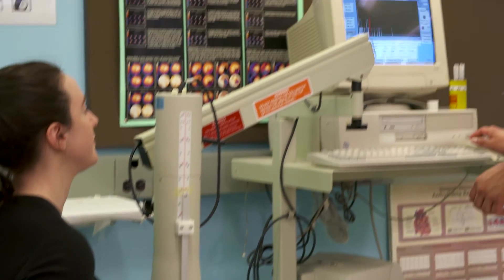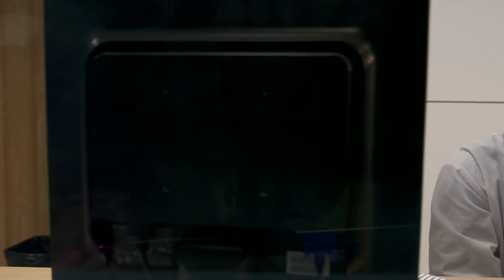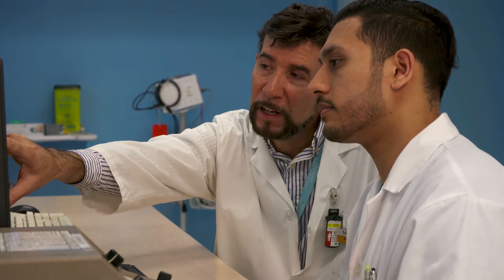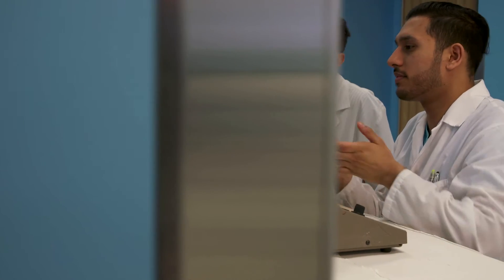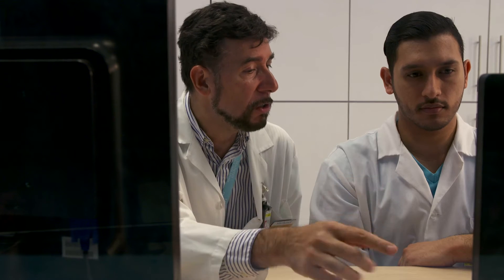So, why choose Michener? As the only nuclear medicine program in Ontario, you get a unique integrated online and in-class learning experience that combines the resources of two excellent schools. You graduate with an advanced diploma from the Michener Institute of Education at UHN, plus a Bachelor of Science degree from the University of Toronto.